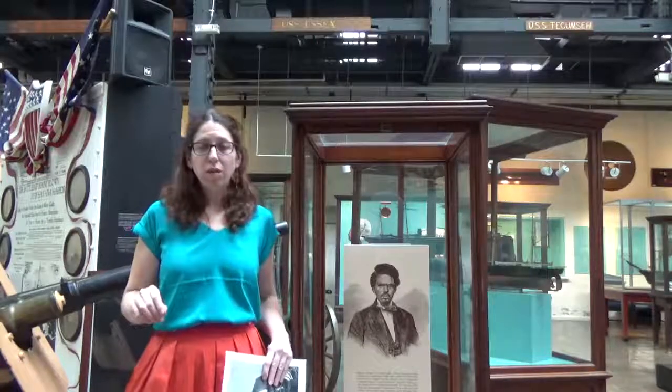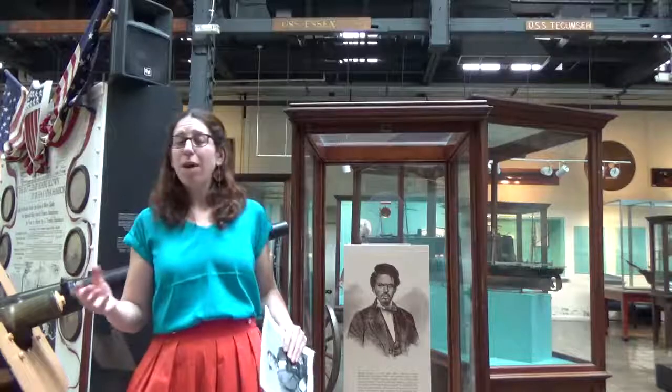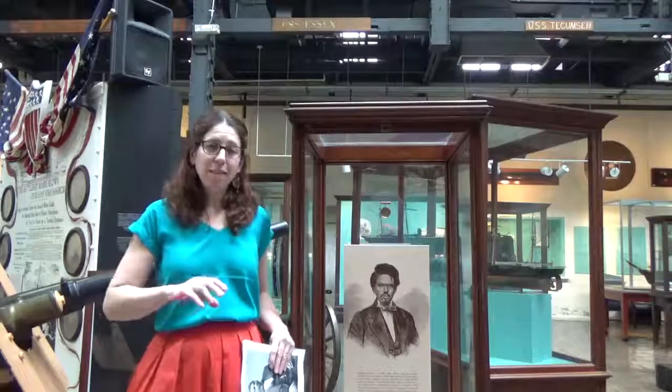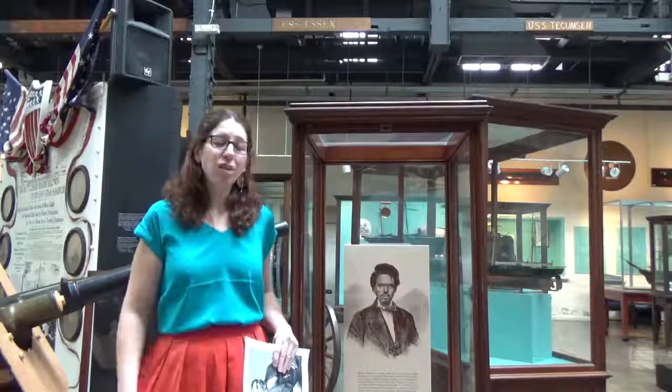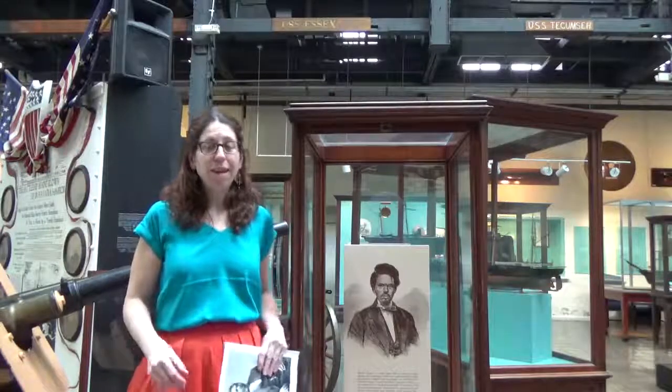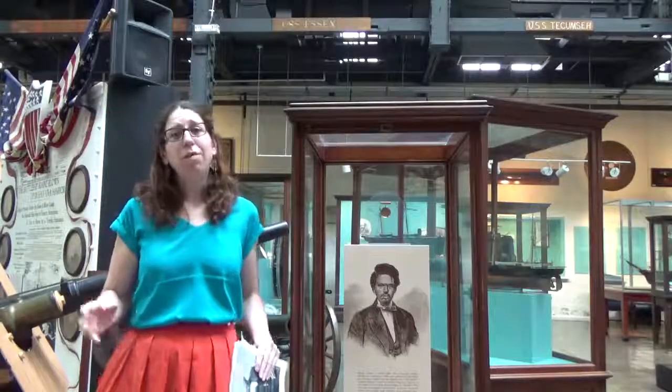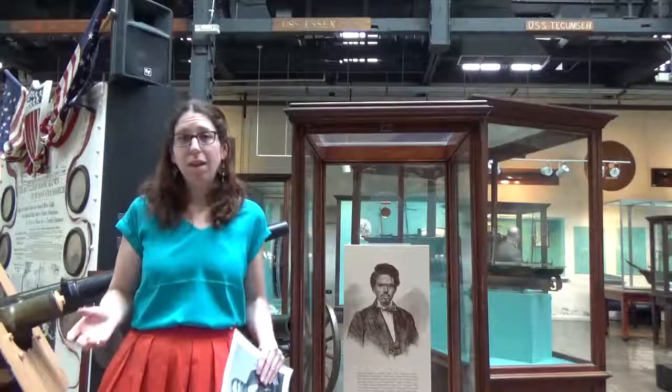When he approached the Union forces, he put up a white flag — or in this case, a white bedsheet — of surrender. Upon realizing what had happened, the surrendered ship was accepted by the Union forces, and Smalls was given the prize money given to anyone who captured a Confederate ship. But he was also given something more important: his freedom.